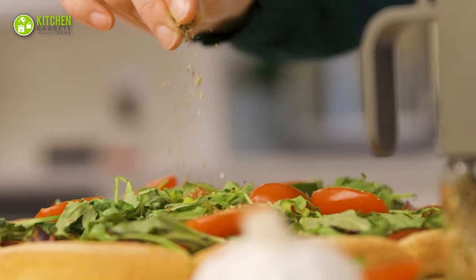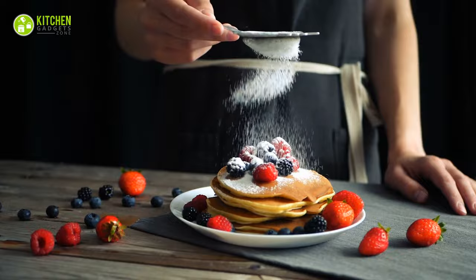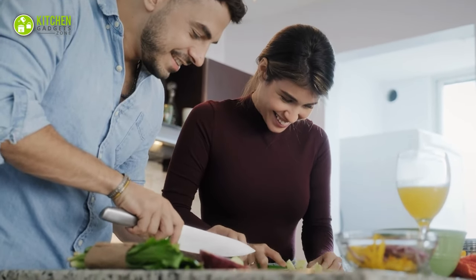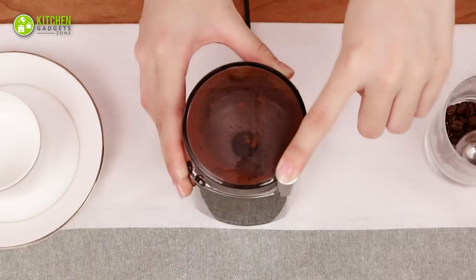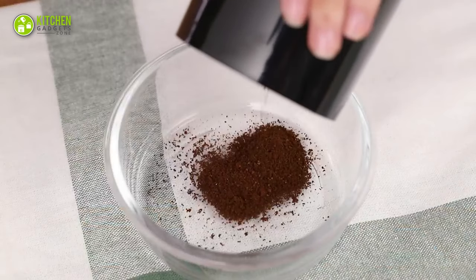While cooking can be considered an art form, it takes its time. To lessen the hassle and make cooking more enjoyable, here is our curated list of 13 must-have kitchen gadgets that will save time and make things much easier.